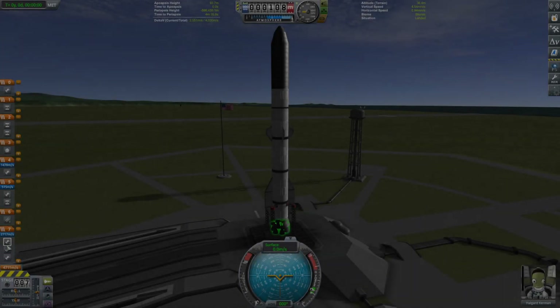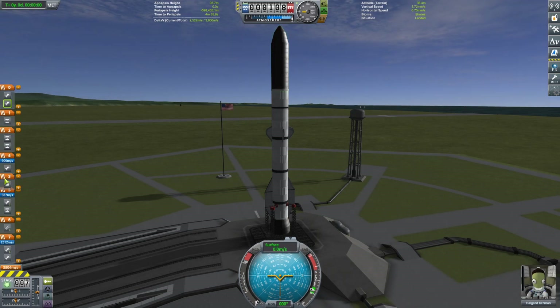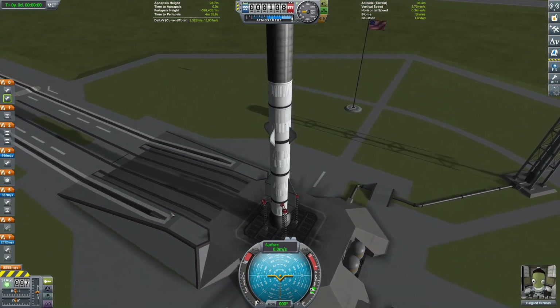Hello everybody, welcome to another Kerbal Space Program video. Today is part two of our full recreation of the Artemis project in KSP.